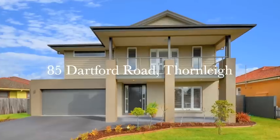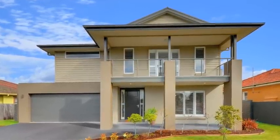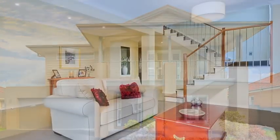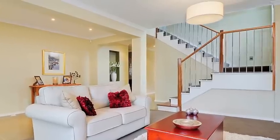This contemporary family home, finished to a very high standard and perfect for those seeking a relaxed indoor outdoor lifestyle, with bright and spacious interiors and only a short walk to schools, transport, cafes and shops.